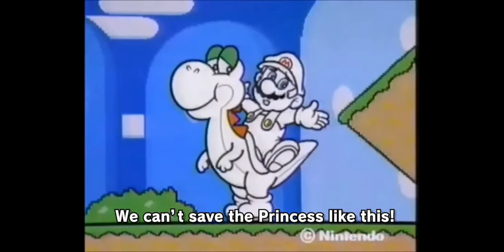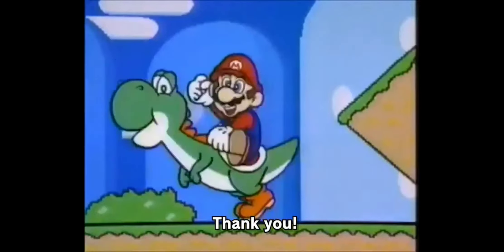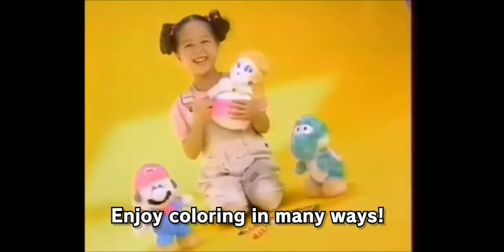These plushes actually come with crayons inside the box that are specifically made for them, and once you color them you can also wash the color out — which is why the majority of them are still white.